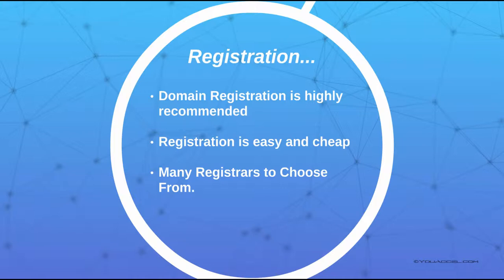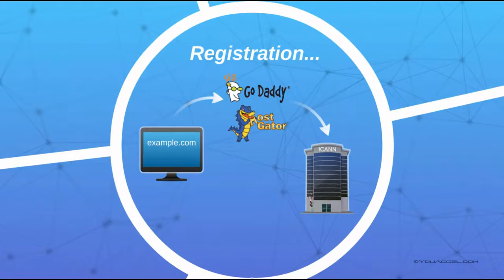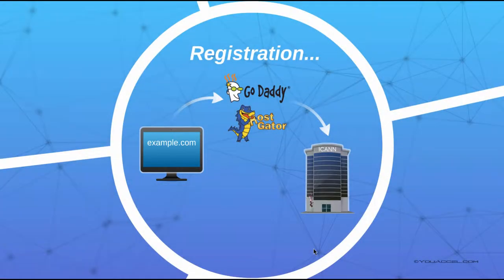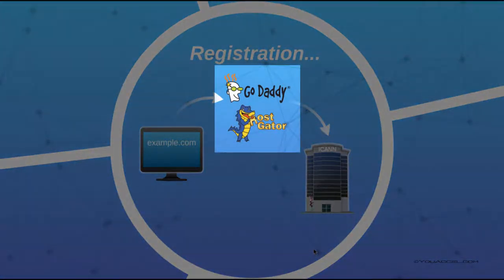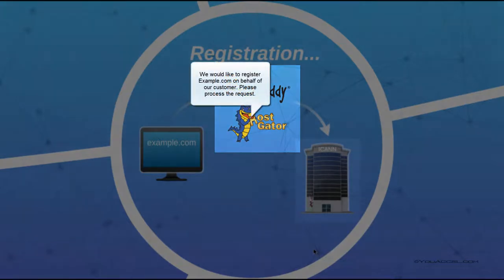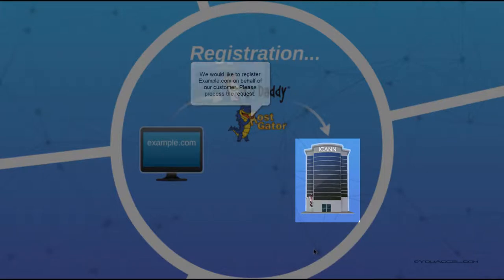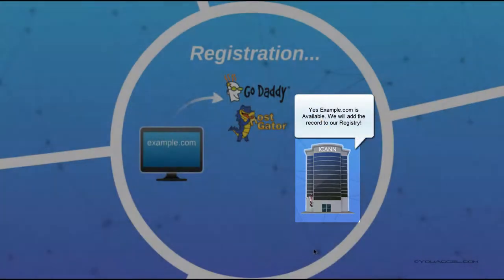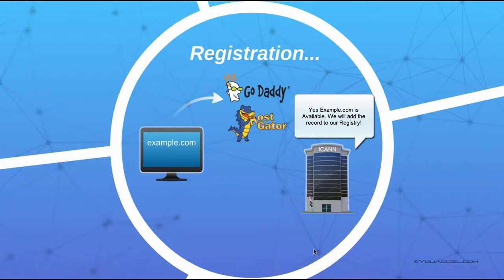In addition to the registrar, we also have registries, which maintain the domain name records that are registered. If you wanted to register example.com, you could request the name through a registrar. The registrar will check with the relevant registry to see if the name already exists or if it's available. If example.com is available for registration, your registrar will add it to the .com registry on your behalf.